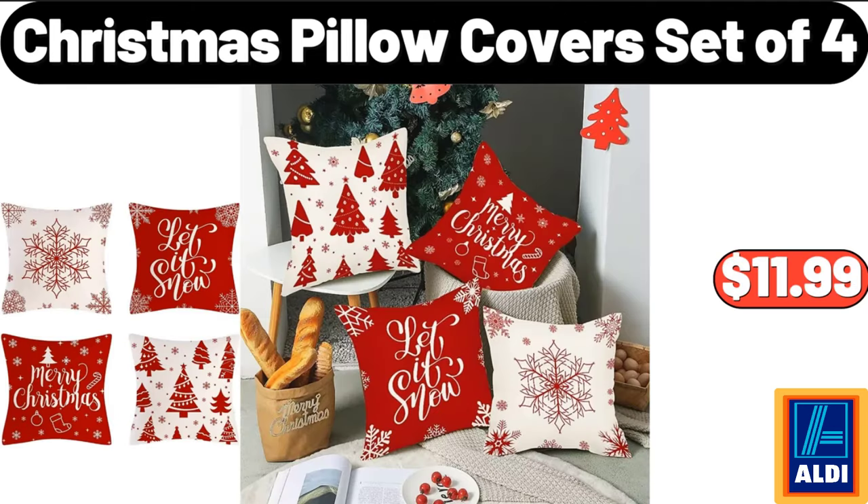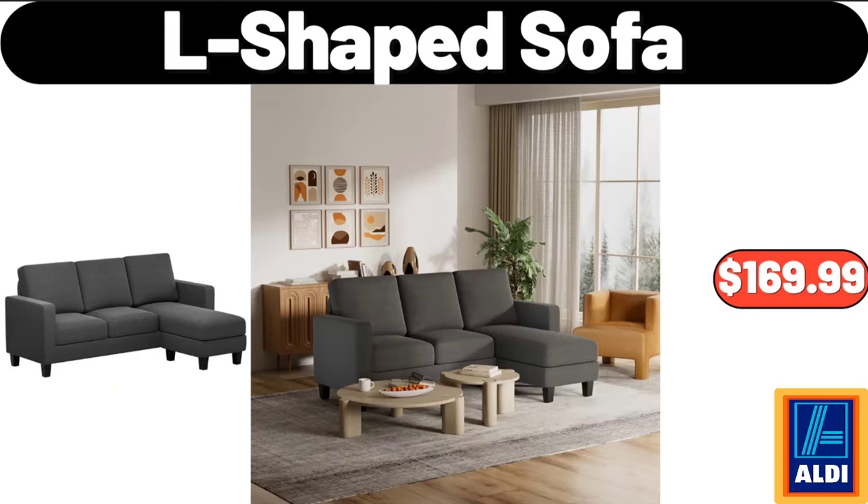Christmas Pillow Covers, Set of 4, $11.99. L-Shaped Sofa, $169.99.